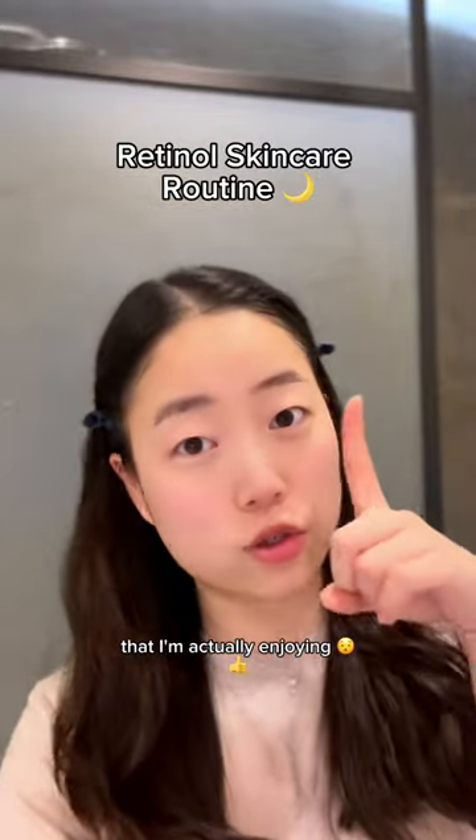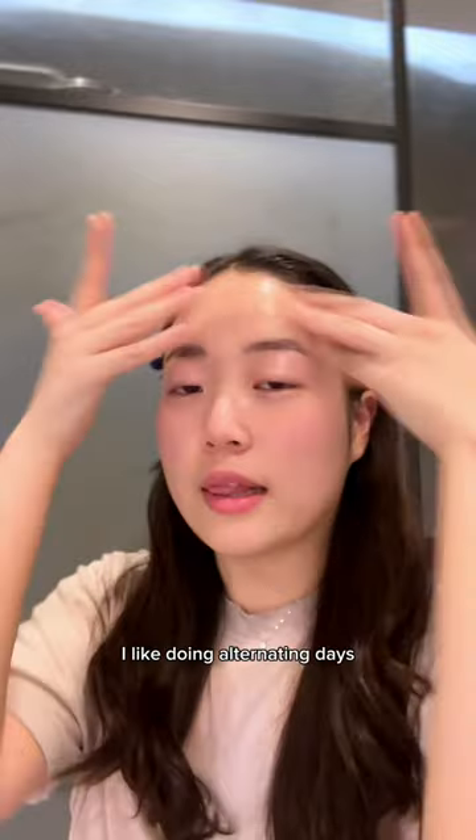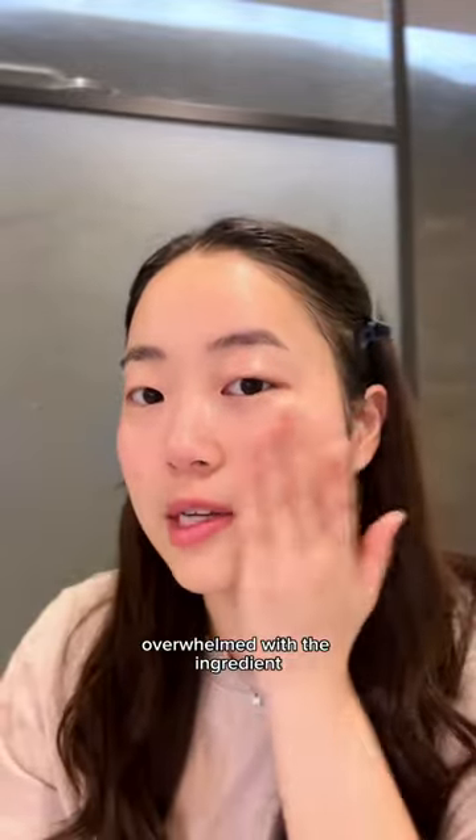New skincare products that I'm actually enjoying. Today is my retinol night. I like doing alternating days so my face doesn't get overwhelmed with the ingredient.